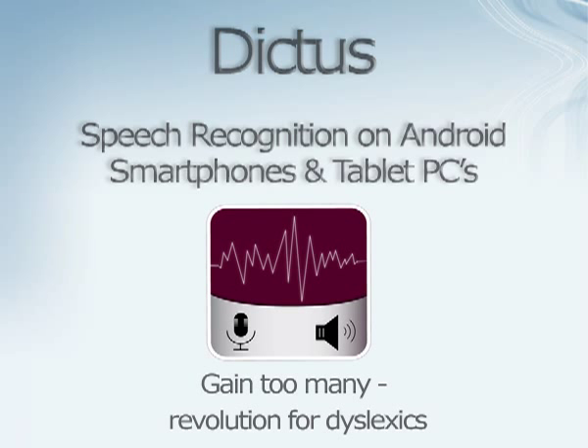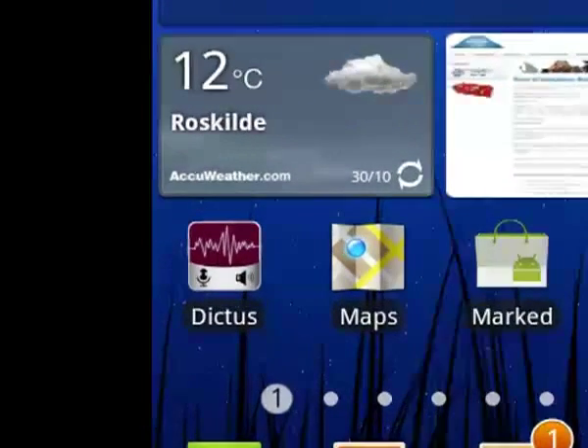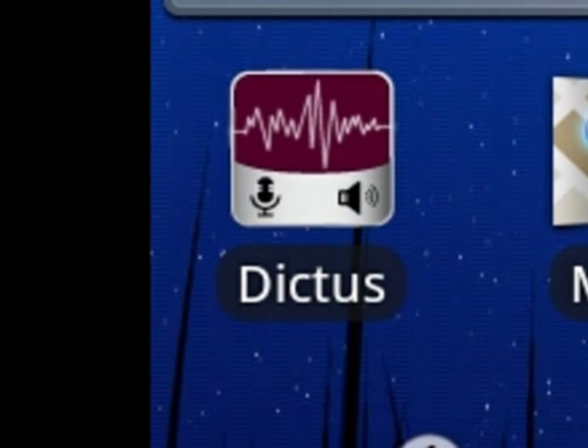Dictus — speech recognition for Android smartphones and tablet PCs. Eliminate the hassle of typing text messages, e-mails and other messages on the phone. Dictus writes for you using speech to text.